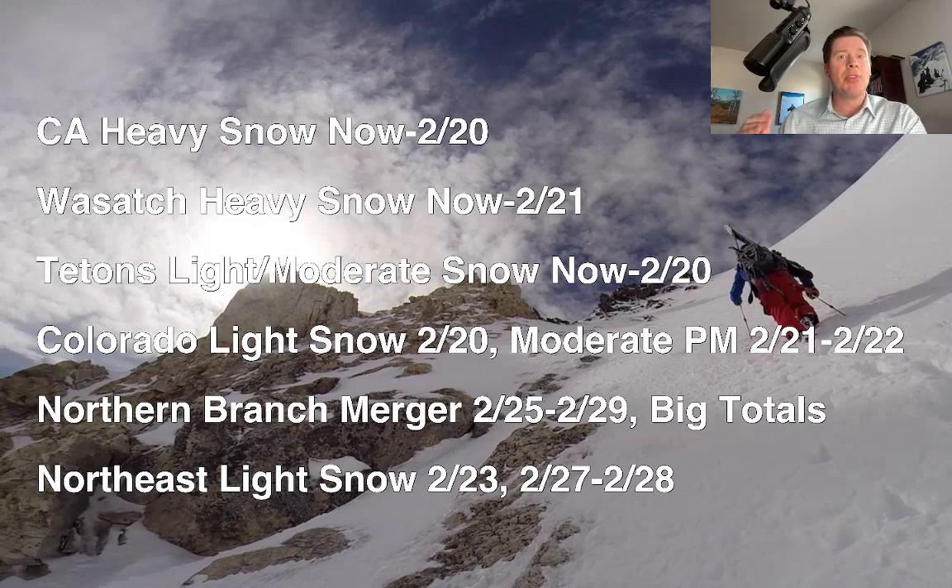Then we're going to see the pattern shift with the northern branch starting to buckle south, bringing some more energy in and a nice flow pattern from 2/25 through about 2/29 — still looking at some pretty big totals. There's been a slight shift in some of the data. In the northeast, some light snow on 2/23, maybe even mixing with rain at lower elevations, and then also some snow on 2/27 and 2/28.